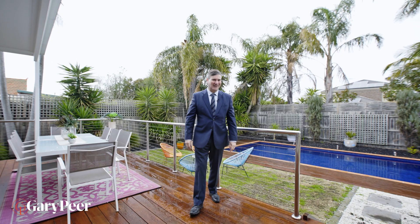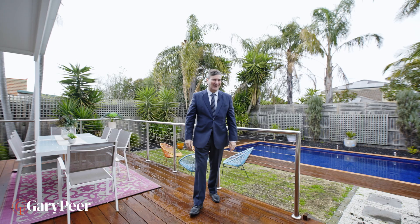It feels like summer all year round in this incredible rear garden, complete with a sumptuous in-ground pool. We look forward to seeing you at the Open for Inspections, and you can see us or call us for your private viewing.